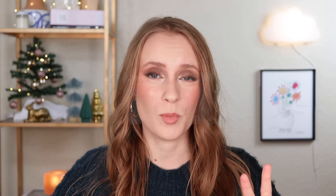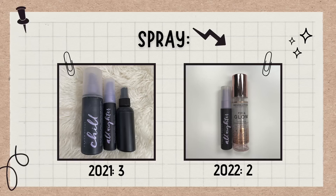My setting spray category has also stayed nice and small. I own two setting sprays — the Urban Decay All Nighter and the Revolution Fix and Glow. So I have one really long wear setting spray and one more luminous fixing spray, and that's perfect. I really don't feel like I need more than that. I go through hydrating setting sprays a lot more quickly than long wear ones. I really only use the Urban Decay All Nighter a handful of times a year, mainly for special occasions or days I really want my makeup locked in place.